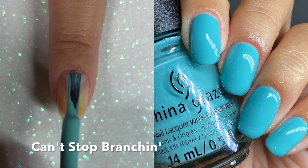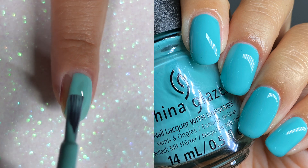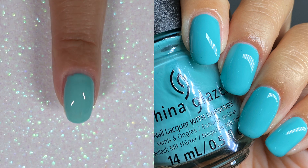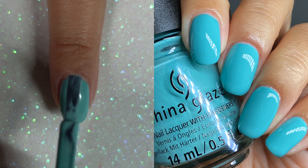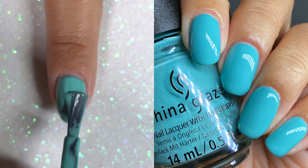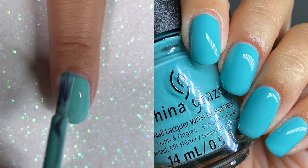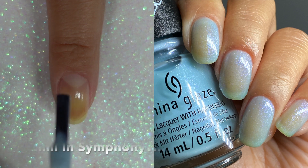The next one we have is Can't Stop Branching. And oh my goodness, this is a stunning greenish blue turquoise color. I think it has some neon pigment in it because it dries down to that satin matte finish that I don't like. So I put on a glossy top coat on this one. And this is really just one of my favorites in this collection — just a stunning, stunning shade.